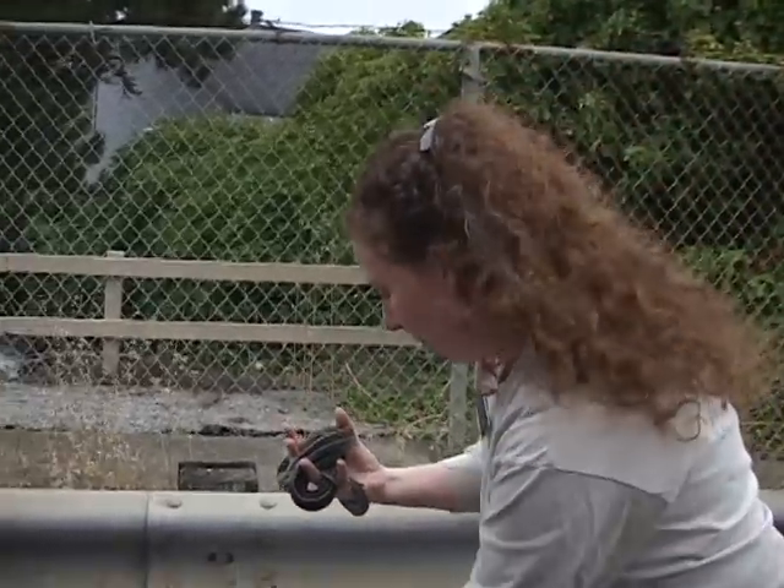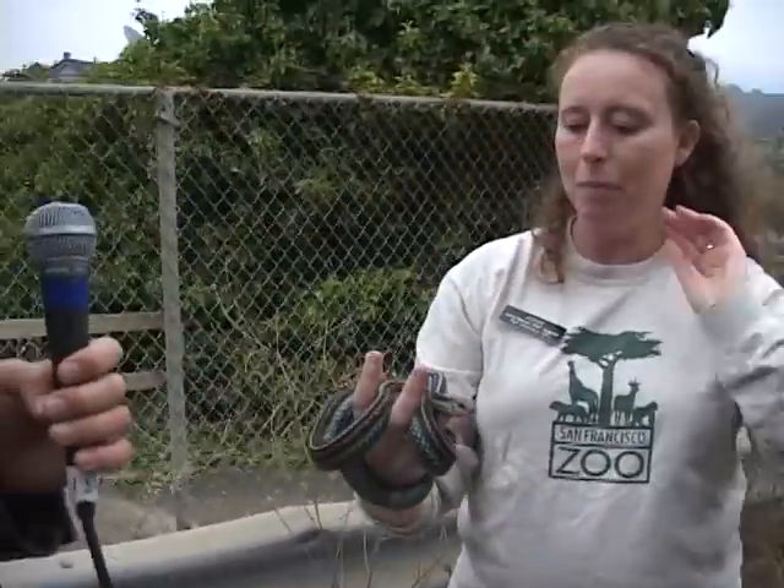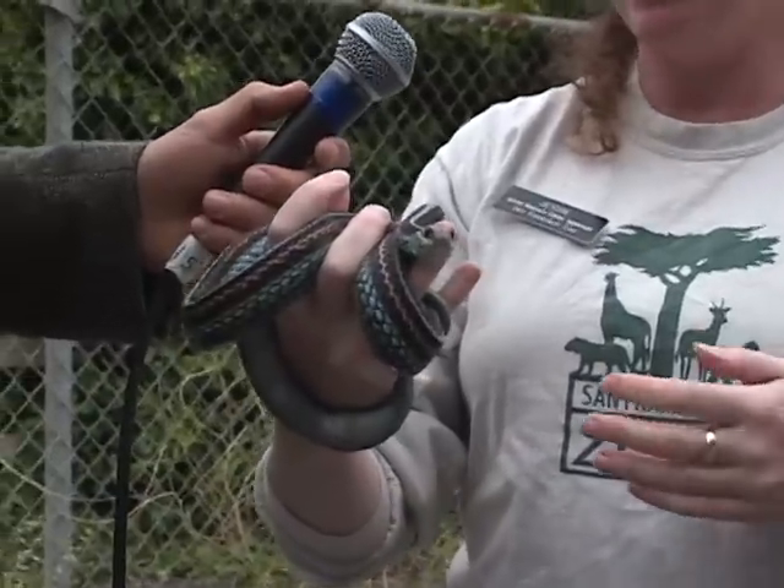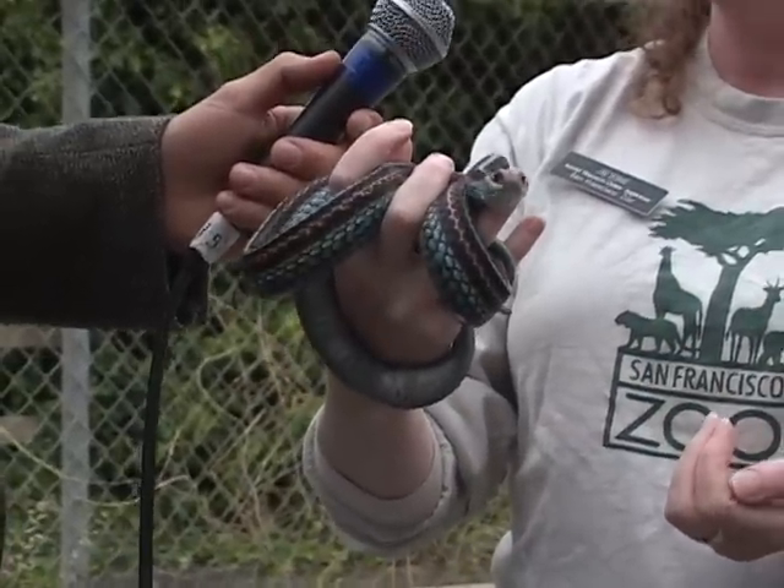That is much larger than a garter snake that I'm used to seeing. I mean, this is like a garter snake on steroids. Actually, it's not. It's a female garter snake. She's definitely on the bigger side, but not totally untypical for garter snake females.